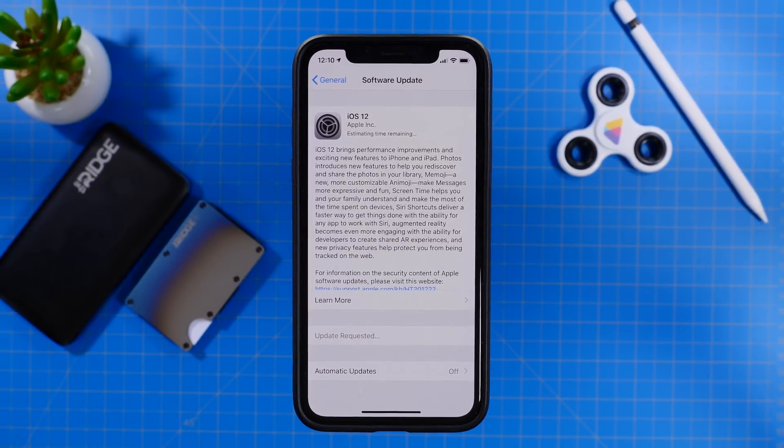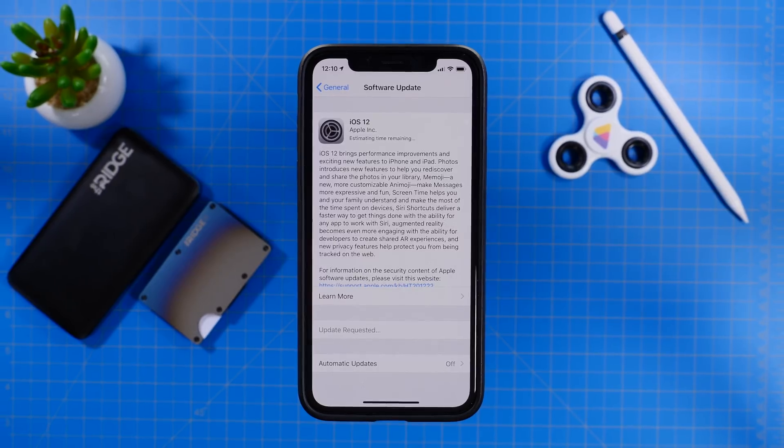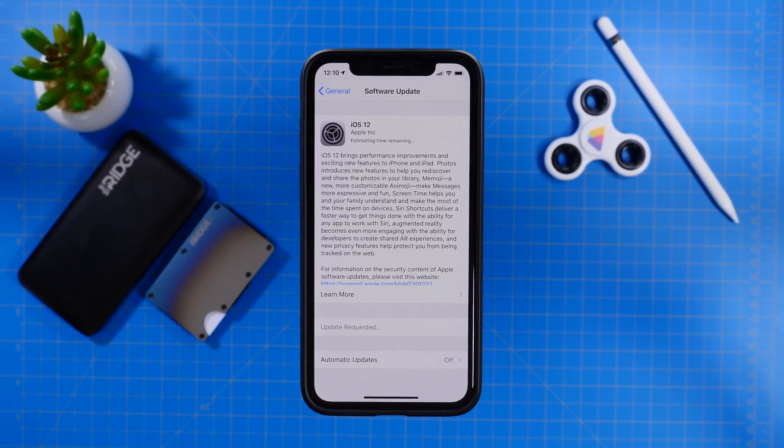Hey guys, it's Jeff and today we are checking out 50 new features and changes that iOS 12 brings to your iDevices. So sit back and let's just jump right in.